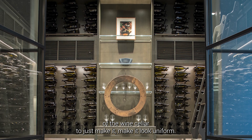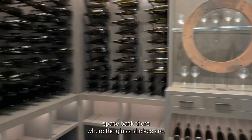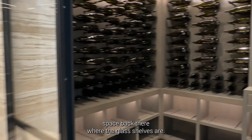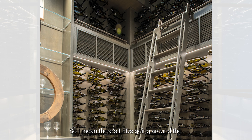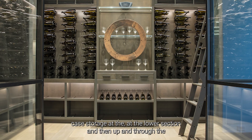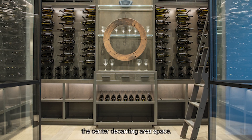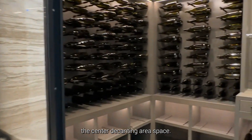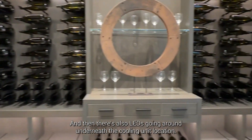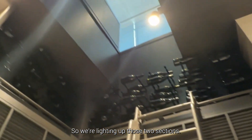You have your decanting space back there where the glass shelves are. There are LEDs going around the case storage at the lower section and up through the center decanting area space, and there are also LEDs going around underneath the cooling unit location, so we're lighting up those two sections.